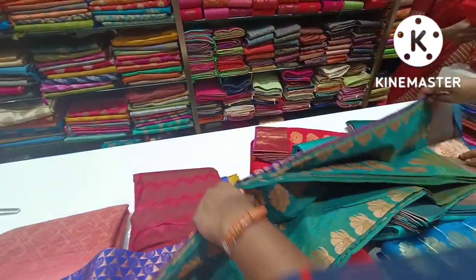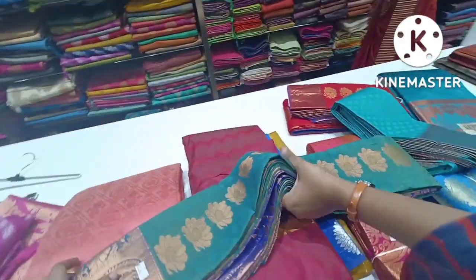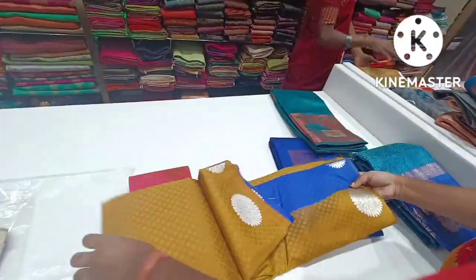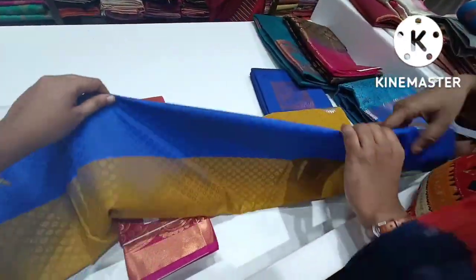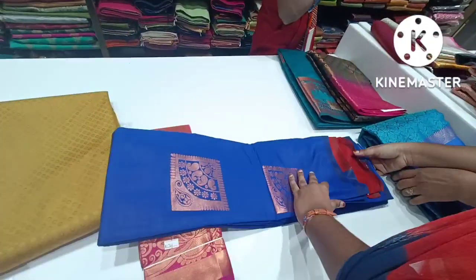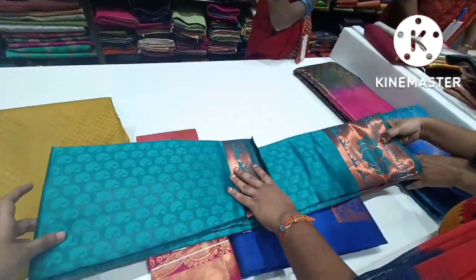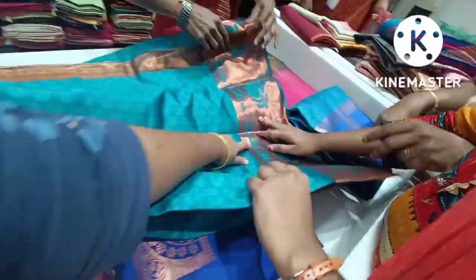This is a blue full work saree, a black color saree, and different color sarees. This is a completely brown color saree with a contrast border. This is a borderless saree. This is a red color contrast border — this is a copper saree. This is a pick-off green with a border. This is the latest collection.